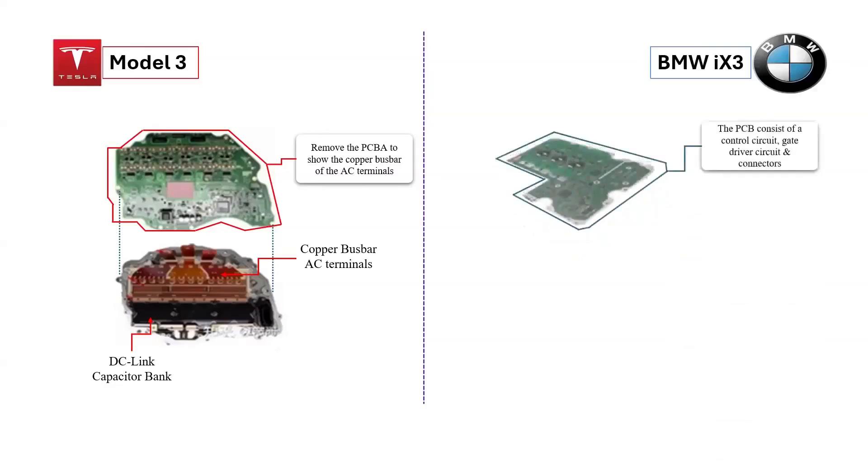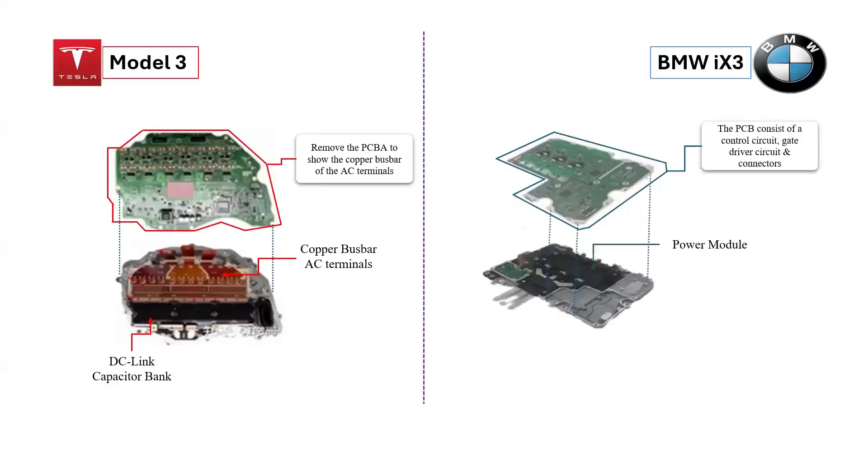In contrast, the printed circuit board (PCB) of the BMW iX3 contains the control circuit, the gate driver circuit, and a variety of connectors that facilitate communication and power delivery. Unscrewing the PCB, one can observe the underlying power module and the AC terminals of the inverter, both of which are essential for the vehicle's electric drive capabilities.